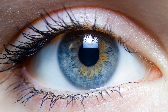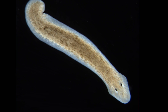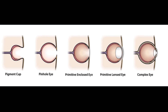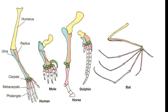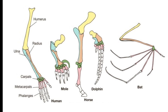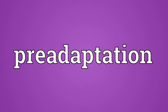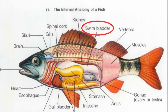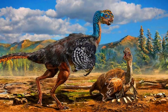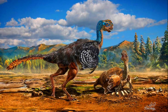Sometimes, like the eye example, we find more primitive versions of complex features in other species, indicating that small steps could lead to the evolution of the more complex feature. In other cases, we find features that could have been relatively easily modified from a similar structure originally used for some other purpose. This is called pre-adaptation. Examples include lungs likely evolving from swim bladders that control buoyancy in fish, and bird wings likely evolving from feathered arms used for breeding displays or to keep eggs warm.